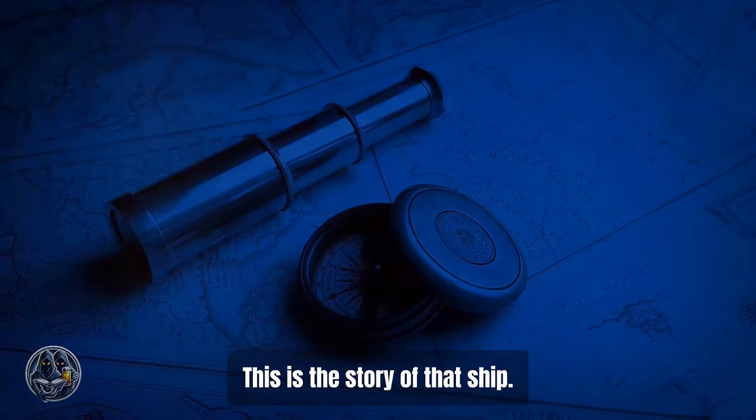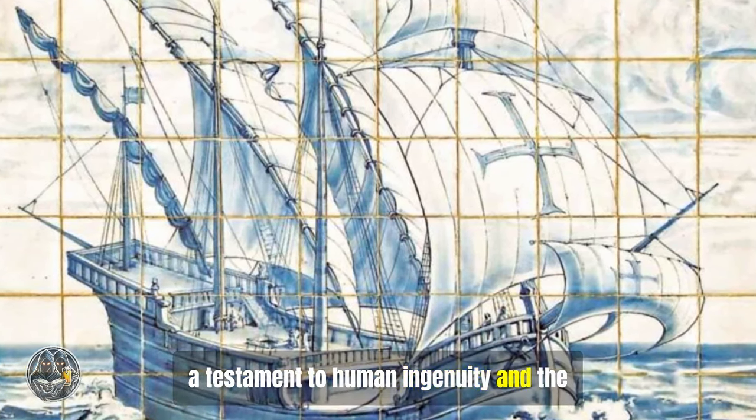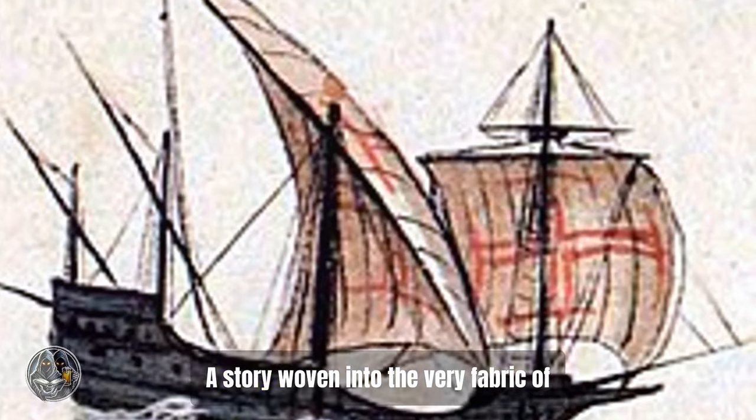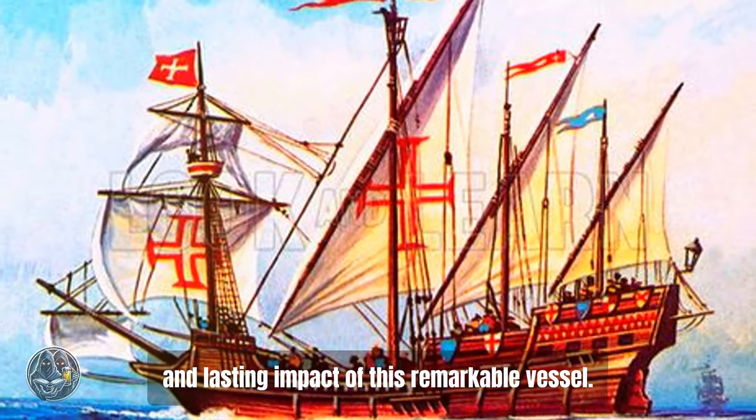This is the story of that ship — the story of the Caravel — a testament to human ingenuity and the relentless pursuit of the unknown, a story woven into the very fabric of exploration and global interaction. Join us as we delve into the history, design, and lasting impact of this remarkable vessel.